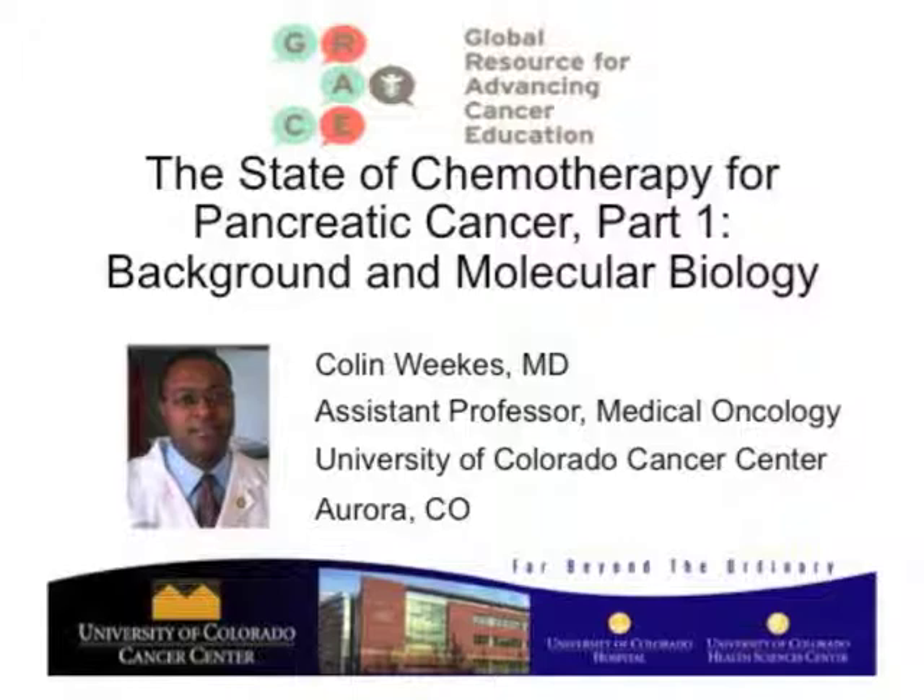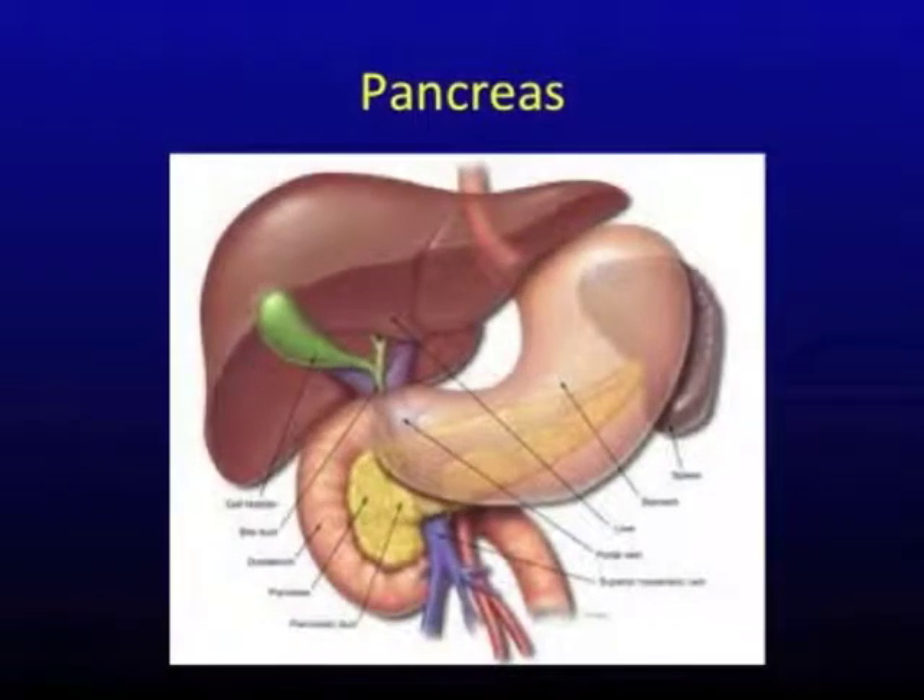Hi, I'm Colin Weeks, and I'm going to talk to you about the state of chemotherapy for pancreas cancer. Here we see the pancreas, which sits right behind the stomach in a little pocket and fits into the curvature of the duodenum.